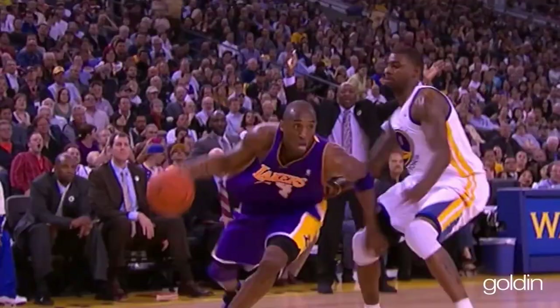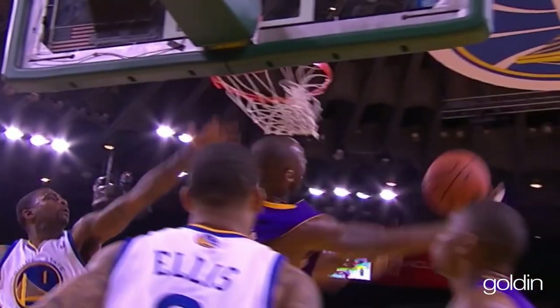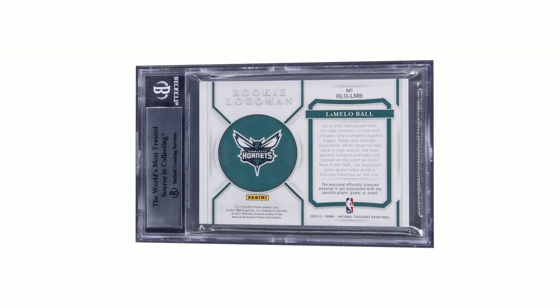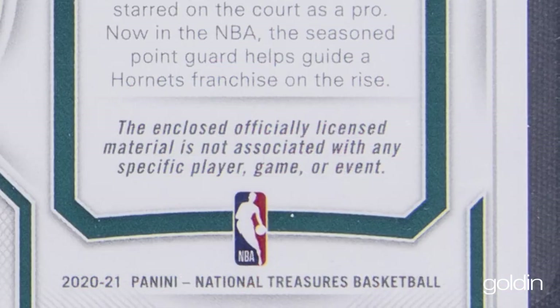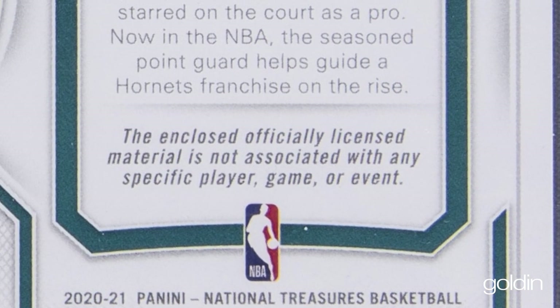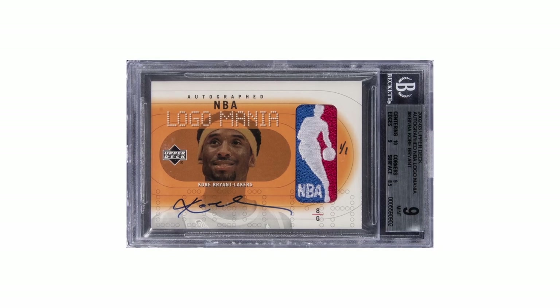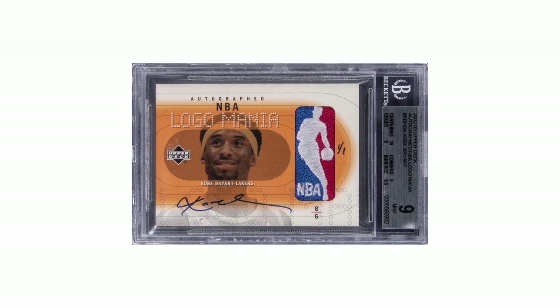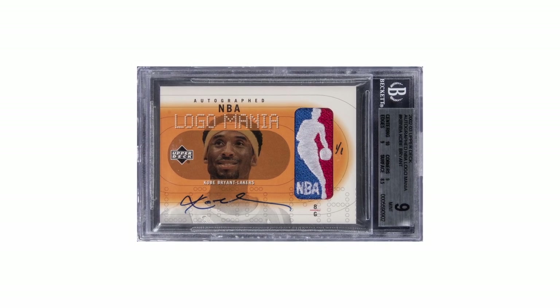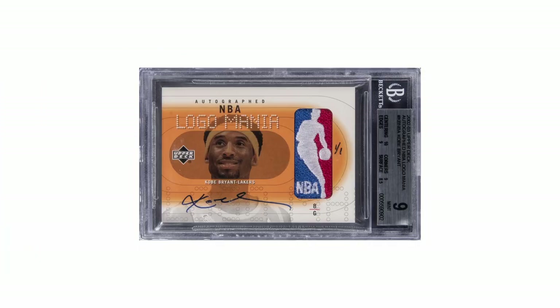The truth of the matter is, a lot of the modern product today — the Logoman or any relics they put in cards — are often from jerseys worn only during photo shoots, or in some cases we don't even know. A lot of times on the back of the card it'll say the relic contained in the front of the card is not from any specific player or event. And yet some of these cards still sell for seven figures, so it's incredible to see a game-used Kobe Bryant autographed one-of-one, his first-ever Logoman, in the six-figure range available for sale.